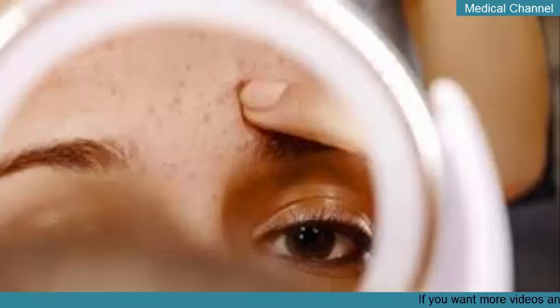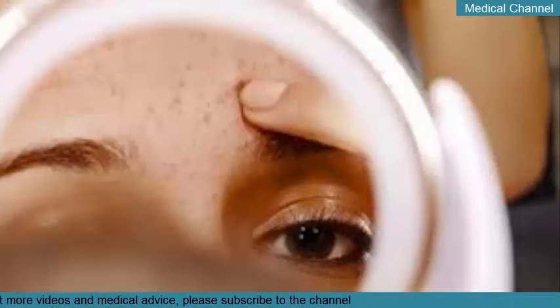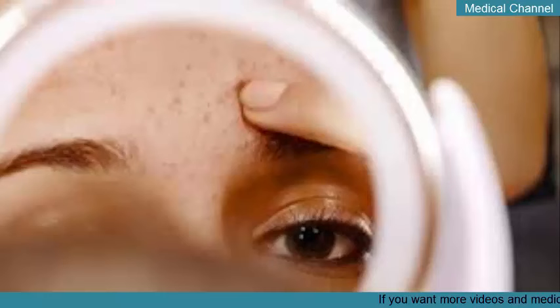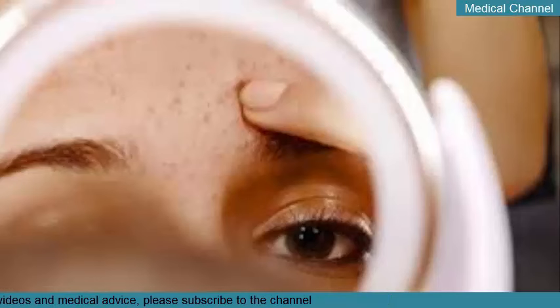Whatever you do, don't squeeze or pinch. Squeezing out a blackhead might feel tempting, especially if you can't safely extract it the first time around. But the advice you've probably heard before is true — you really shouldn't pinch, poke, or squeeze out a blackhead, since this can potentially lead to irritation, pores that appear larger, and scarring.